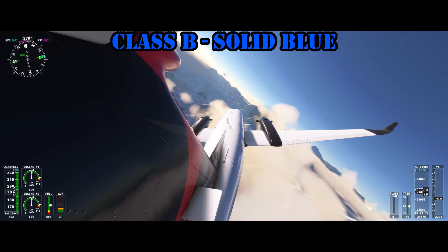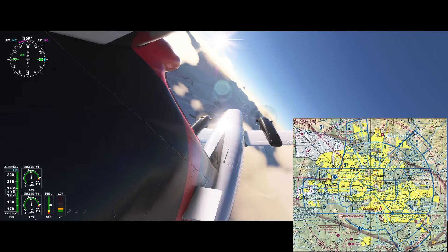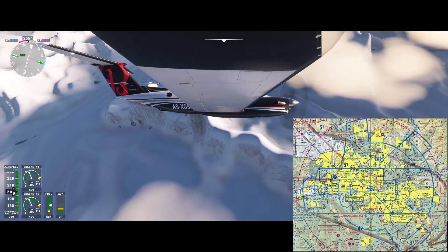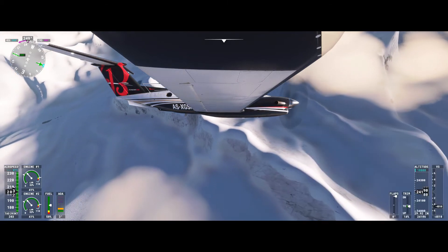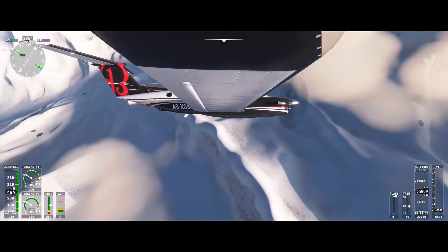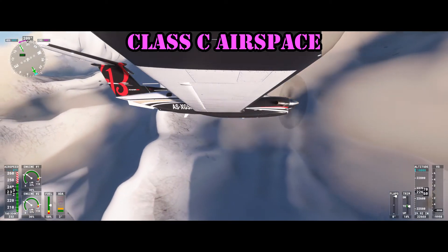Class B airspace is depicted on the charts by a blue solid line. It starts at the surface and goes up to 10,000 feet MSL and usually surrounds the busiest airports. Class B airspace is tailored to the specific airport and you need an ATC clearance to enter the airspace. You must hear your call sign followed by 'clear to enter the Bravo.' Class B airspace is typically surrounded by a mode C veil out to 30 nautical miles.